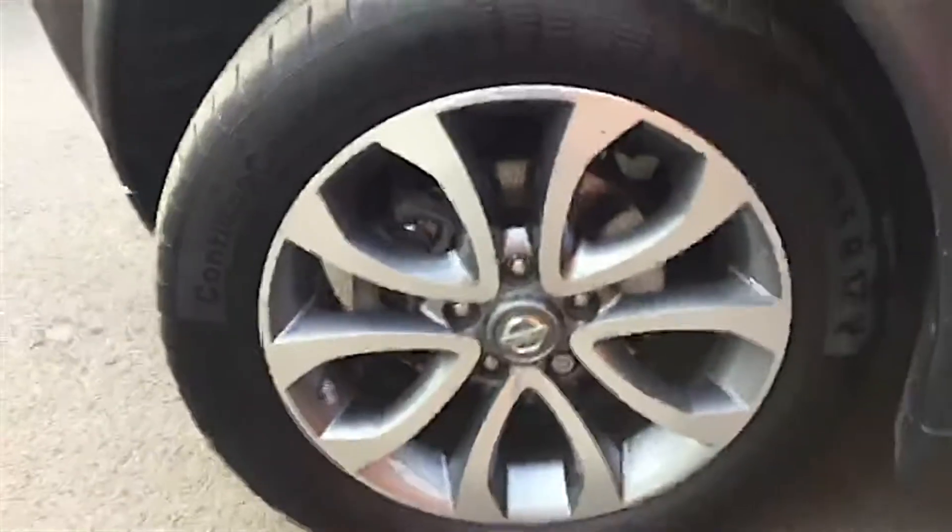Coming round, it's finished in a pearl black metallic colour. It's got the lovely Tecna 17-inch alloy wheels you can see just there.